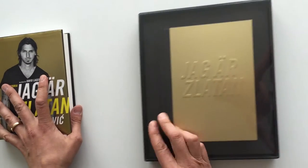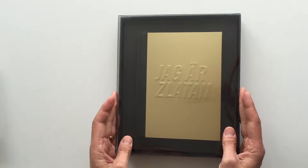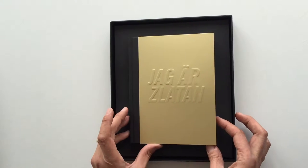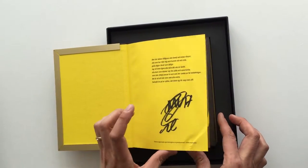We also published later a special edition of the book in collaboration with Breeze, a childhood organisation. It has a metallic cover and Zlatan's autograph.